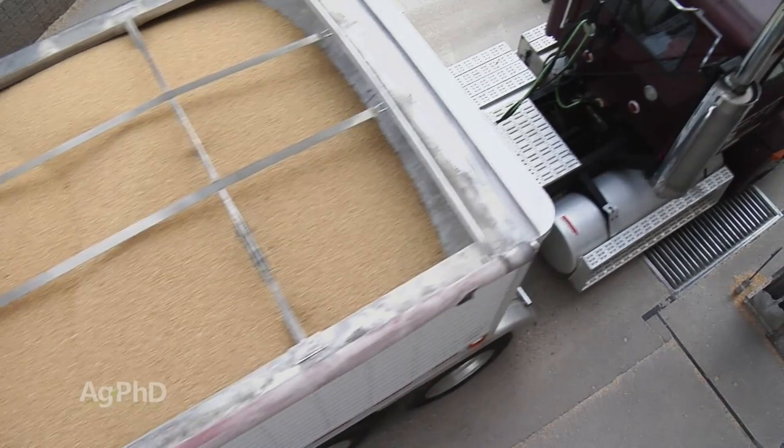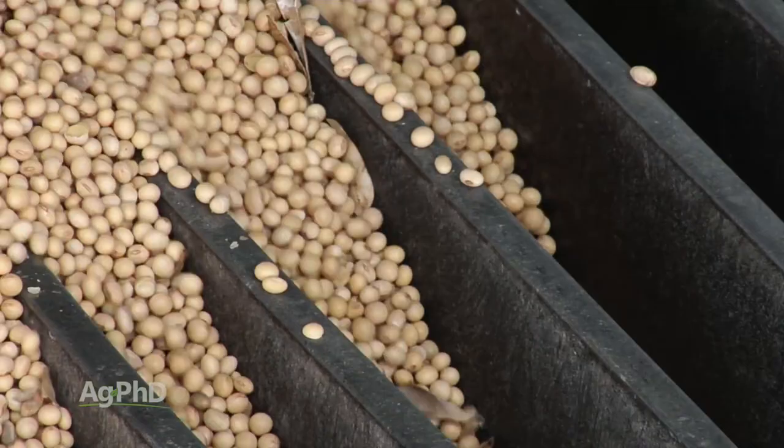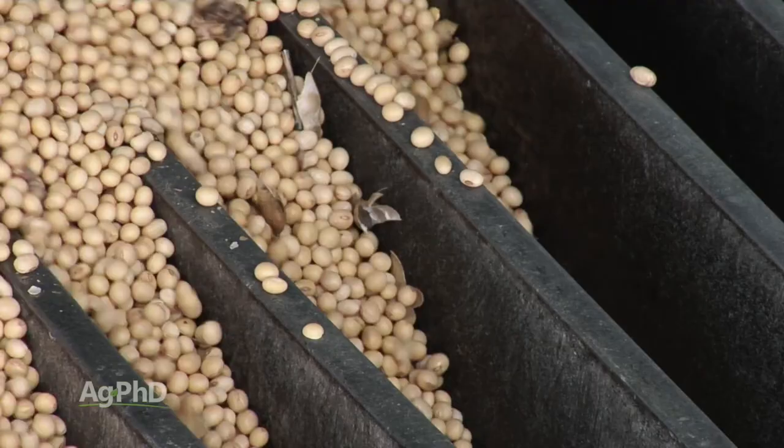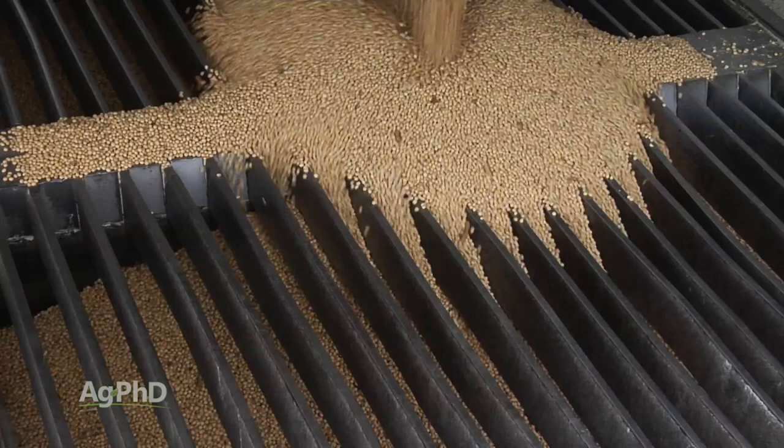What we're talking about today is the hidden yield loss of dry soybeans. Roughly what they figure is 1.5 percent shrink per point. So if I had 8 percent beans versus 13, that's 5 percent less than what I can bring to the elevator. 5 percent times 1.5 percent — that's 7.5 percent loss. Let's say I have 70-bushel beans: 70 bushels times 7.5 percent is roughly 5 bushels. If it's $8 soybeans, that's $40 an acre. That's hidden yield loss. $40 an acre — if you've got a thousand acres, that's $40,000. That's a tremendous amount and you can make that up in just a week or two harvesting soybeans if you get them at the right moisture.